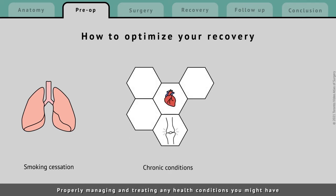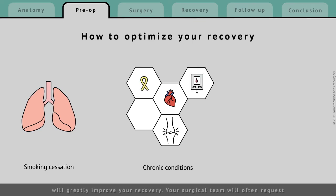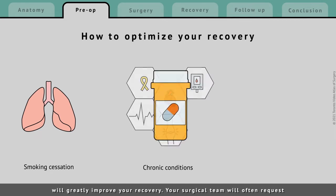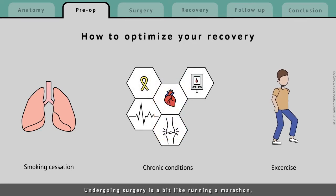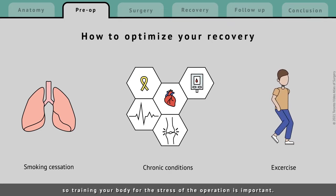Properly managing and treating any health conditions you might have will greatly improve your recovery. Your surgical team will often request the assistance of a medical team to ensure that your medical conditions are well addressed prior to your operation. Undergoing surgery is a bit like running a marathon, so training your body for the stress of the operation is important.